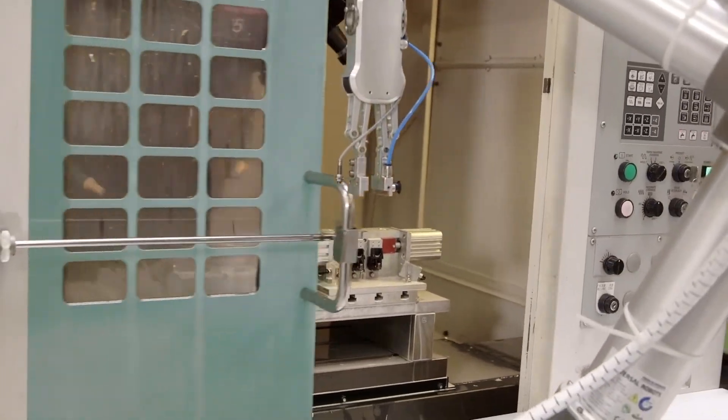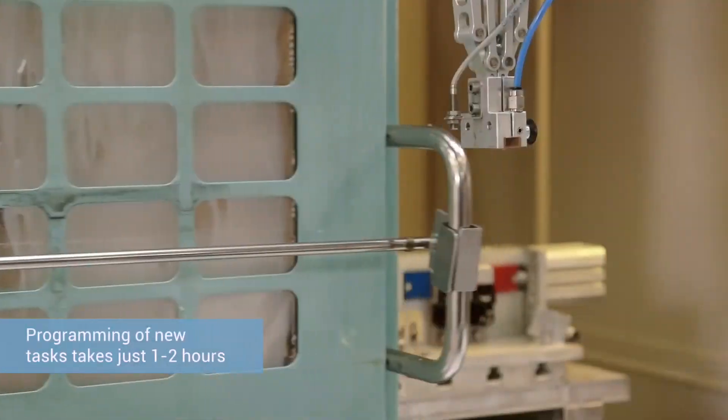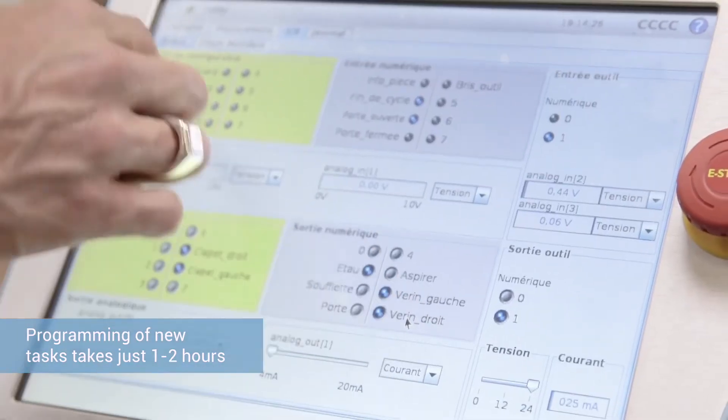I did not have any programming knowledge, but after only two days of training, I was able to understand and program the robot. Today, I only need one or two hours to program a new task, and I am constantly improving the program to achieve better quality and precision.